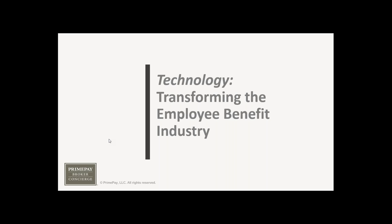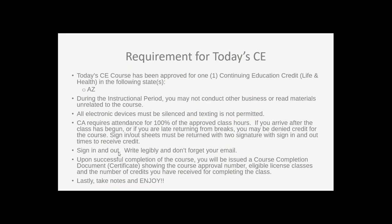Thanks Joanne. Before we begin, I am passionate about this topic. There is so much opportunity for brokers to engage with technology to grow their book of business. We've put it into a CE format so it will also benefit you that way. This has been approved for one life and health CE in Arizona. You need to pay attention throughout — you can't conduct any other business. We'll post three poll questions and you must answer them to receive CE credit. Earlier today you should have received an email with a sign-in and sign-out sheet — please complete that and email it back to concierge@primepay.com. Answering the poll questions will also provide you with a course completion certificate by email.